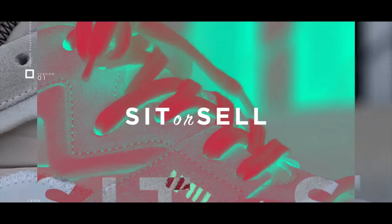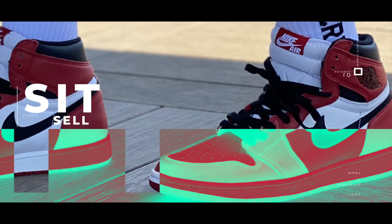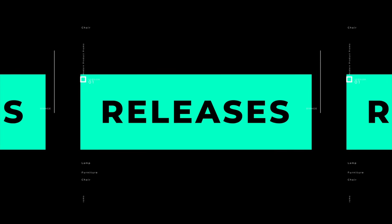Is this the best month of sneaker releases in 2022? Let's find out. What's up everybody, I'm Seth Fowler and this is Sit or Sell.